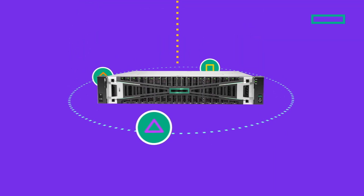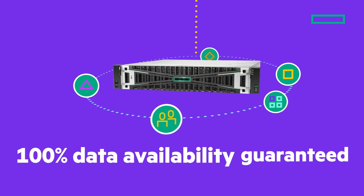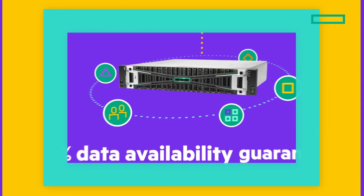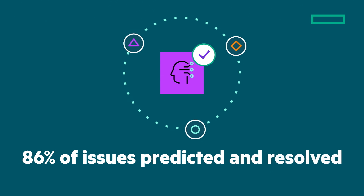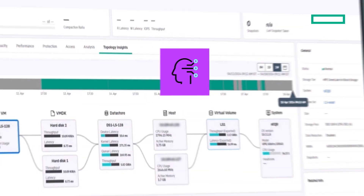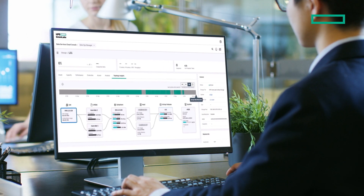For mission-critical applications, the B10,000 guarantees 100% data availability, keeping your workloads online without interruption. With the power of AIOps, you can predict and resolve 86% of issues before they happen, and put your storage on autopilot via AI-driven recommendations that take the guesswork out of managing storage.